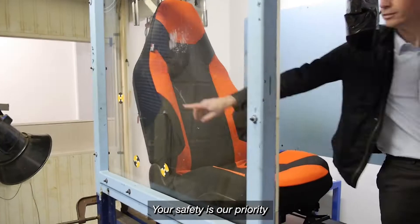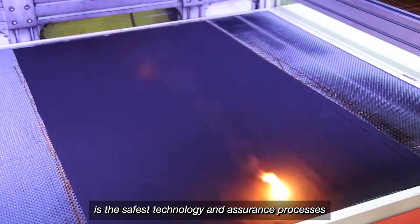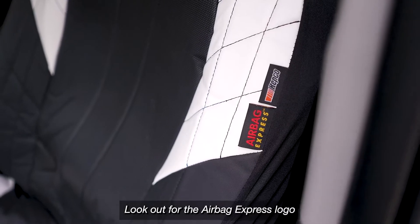Your safety is our priority. Our patented Airbag Express technology in our universal seat covers uses the safest technology and assurance processes to keep you safe in the event of an accident. Look out for the Airbag Express logo.